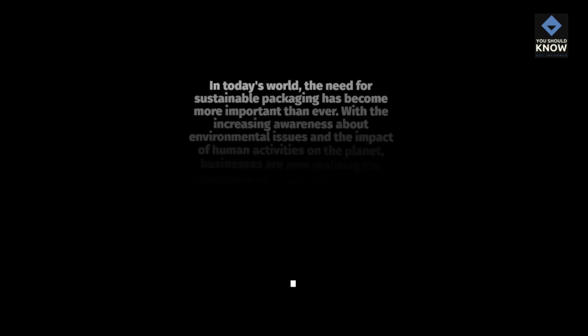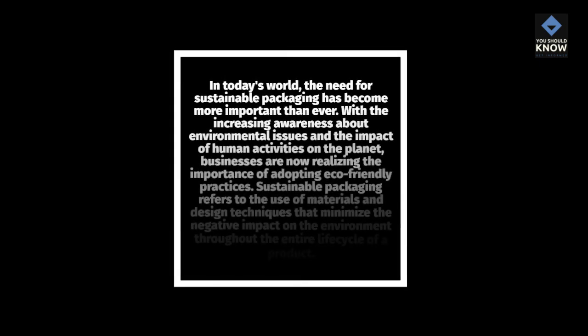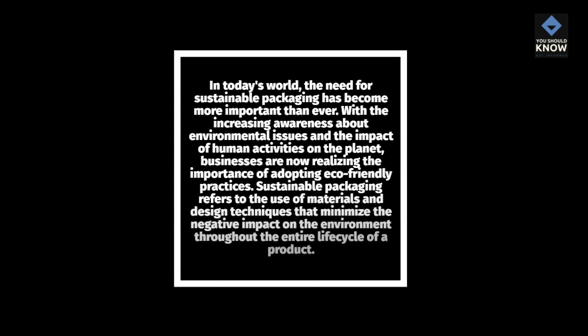In today's world, the need for sustainable packaging has become more important than ever. With the increasing awareness about environmental issues and the impact of human activities on the planet, businesses are now realizing the importance of adopting eco-friendly practices. Sustainable packaging refers to the use of materials and design techniques that minimize the negative impact on the environment throughout the entire life cycle of a product.